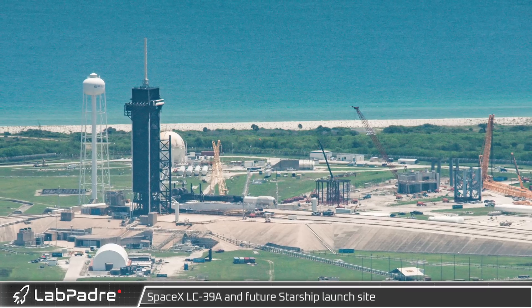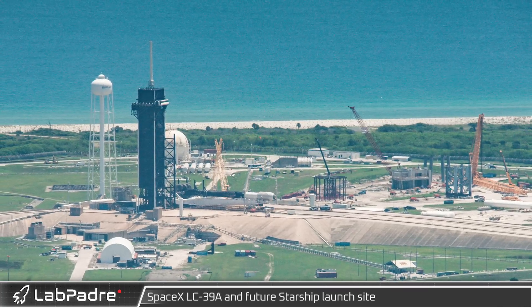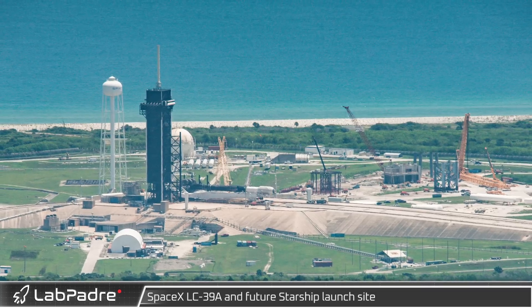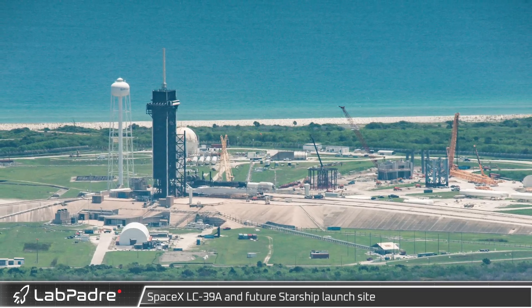This week we are happy to provide another update for SpaceX and Blue Origin at Cape Canaveral. Our photographer Greg Scott was able to once again take to the skies and provide us with these great aerial images.